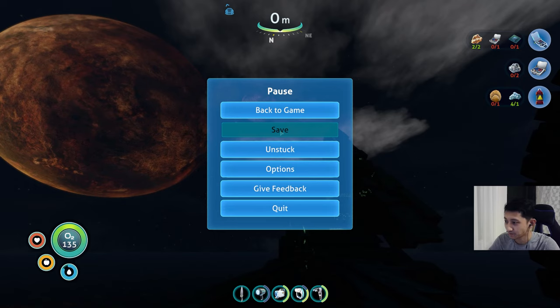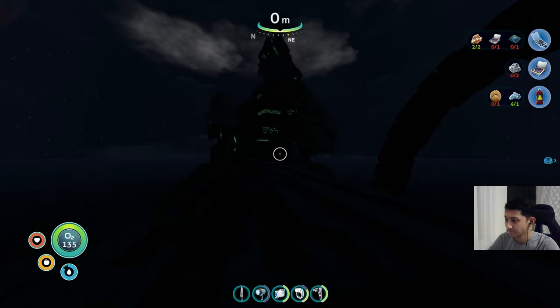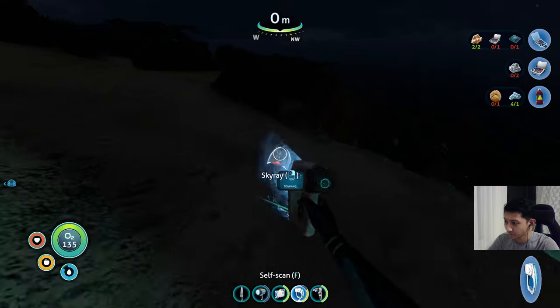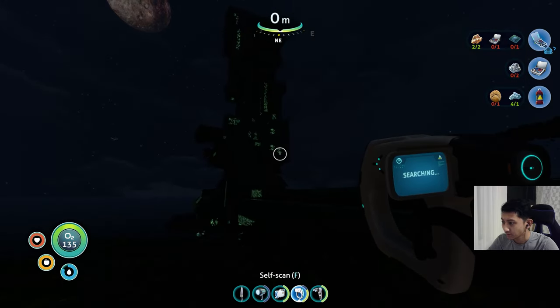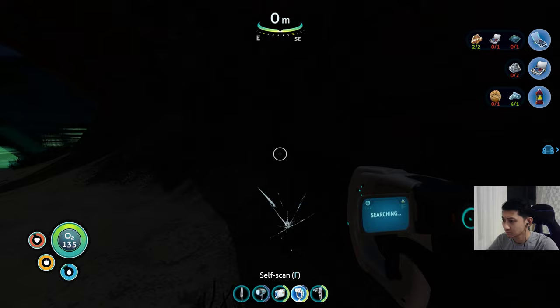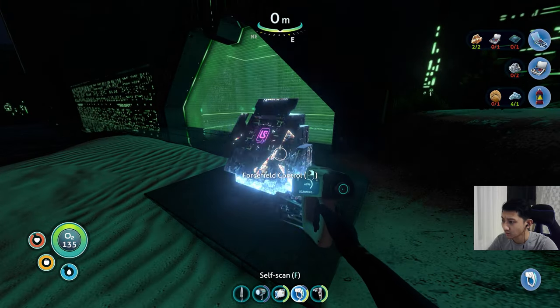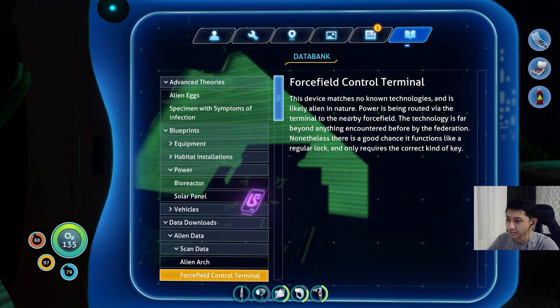Let's see what we have to do here. What the hell are you? This went back to being normal. This device matches no known technology and is likely alien in nature. Power is being routed by the terminal to the nearby force field. The technology is far beyond anything encountered before by the federation. Nonetheless, there's a good chance it functions like a regular lock and only requires a correct kind of key.